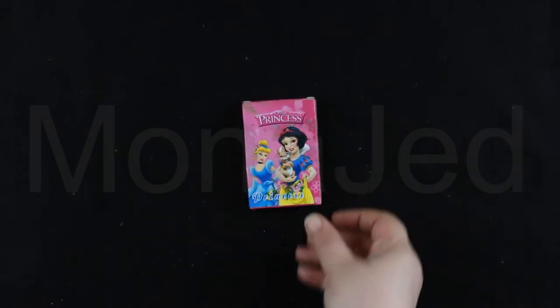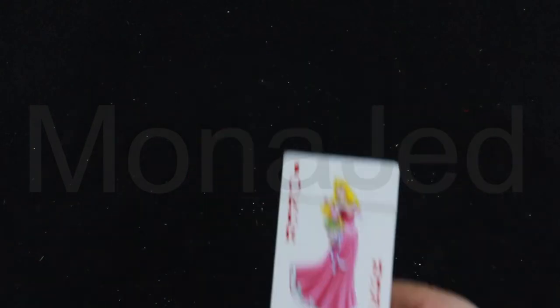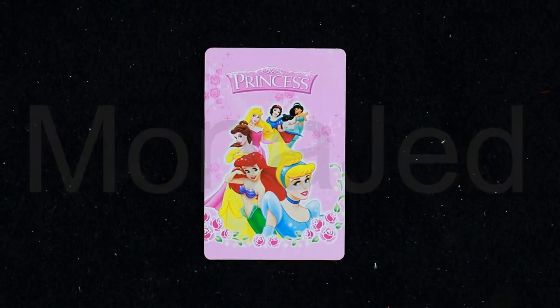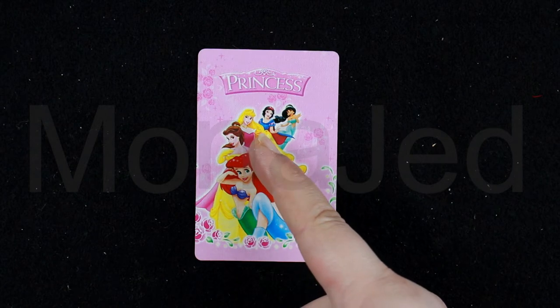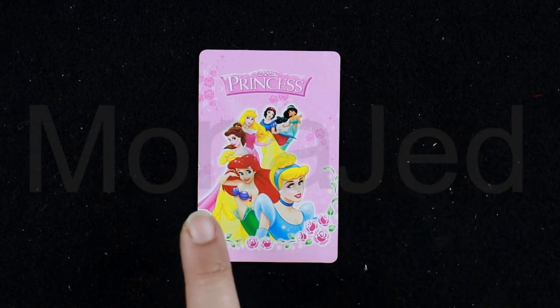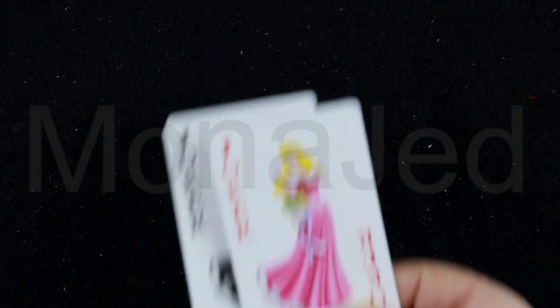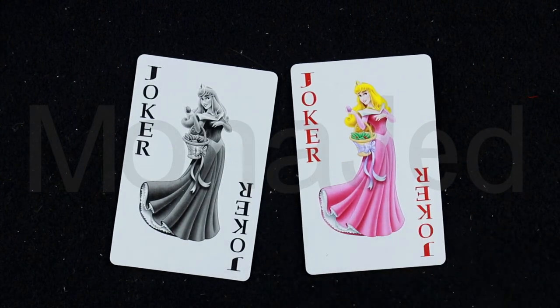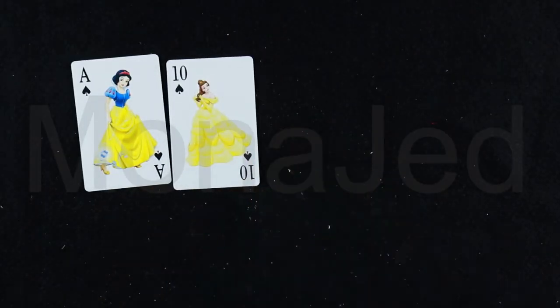We have a princess playing cards set. Let me open this — it's sealed and everything. All the cards have these princess decorations: we have Jasmine, Snow White, Sleeping Beauty, Belle, Ariel, and Cinderella. We have Joker cards and a spare card. This is all the spade family — Ace through King.